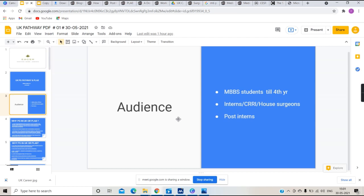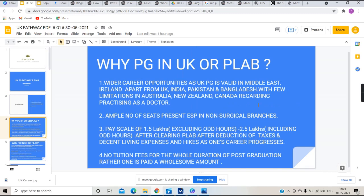Why do we want to go for PG in UK via the PLAB pathway? Apart from the degree being valid in the UK, it is also valued in the Middle East, Ireland, and of course in India, Pakistan, and Bangladesh, with certain limitations regarding practicing as a doctor in countries like Australia, New Zealand, and Canada.